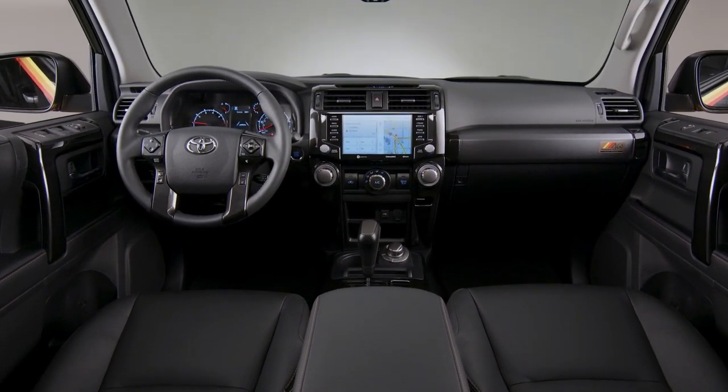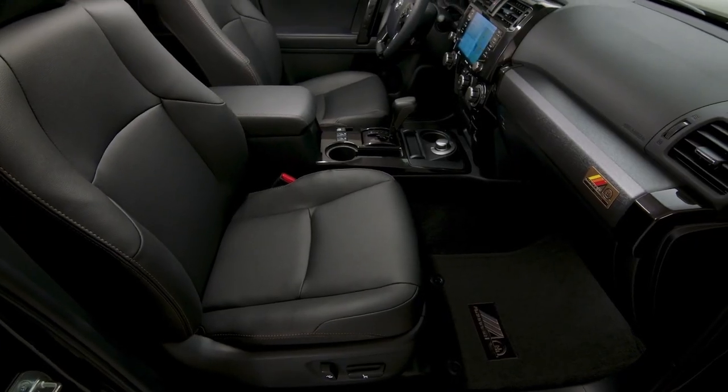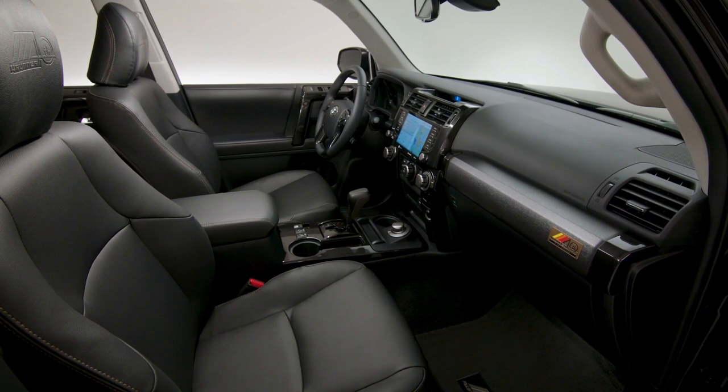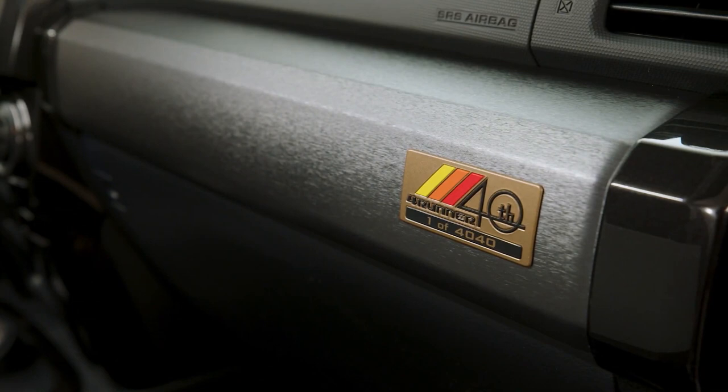In the 4Runner Limited and TRD Pro, the premium audio system includes 15 JBL speakers, a subwoofer, an amplifier, as well as dynamic navigation, dynamic POI search, dynamic voice recognition, destination assist, remote connect, and Wi-Fi connect with up to 2GB.